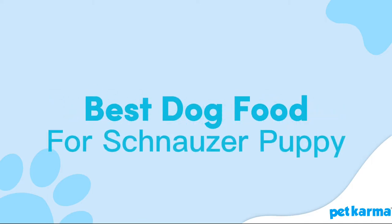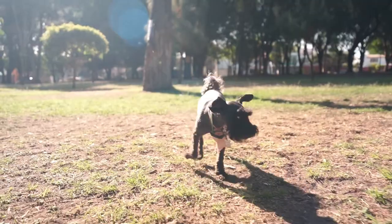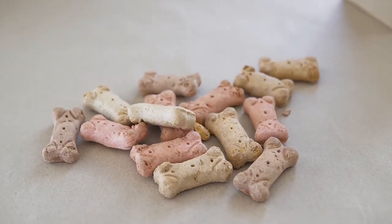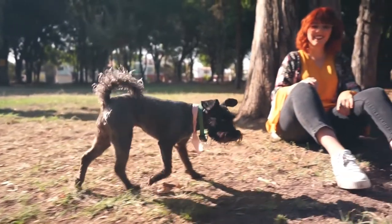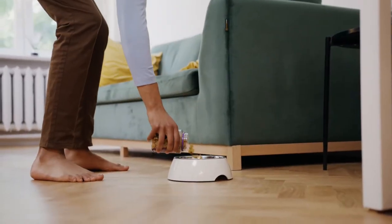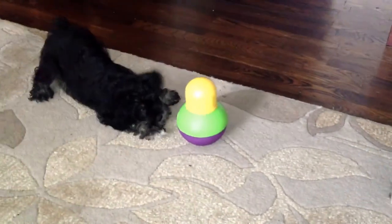Let's explore some of the best food for schnauzer puppies and see why they make the grade. A good puppy food isn't just something that provides a full belly. It should be chock full of essential nutrients, proteins, amino acids, fats, and vitamins that a puppy needs to grow up strong and healthy. But what are the best options for schnauzer puppies in particular?